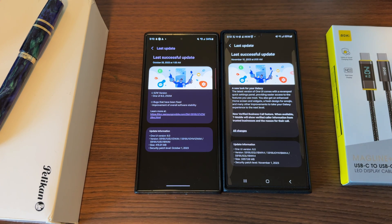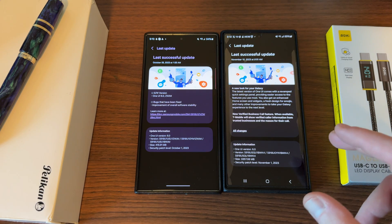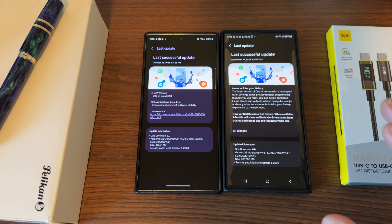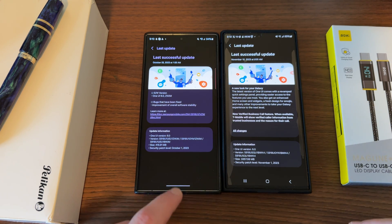T-Mobile got it. AT&T and Verizon will probably follow shortly after. I don't think I've seen anyone yet who had AT&T or Verizon say they've got this update. So if you have a locked Verizon or AT&T model, let me know in the comments below. And let me know as well if you have an unlocked model and you somehow received the update, but I haven't seen any indication of that from anyone just yet.